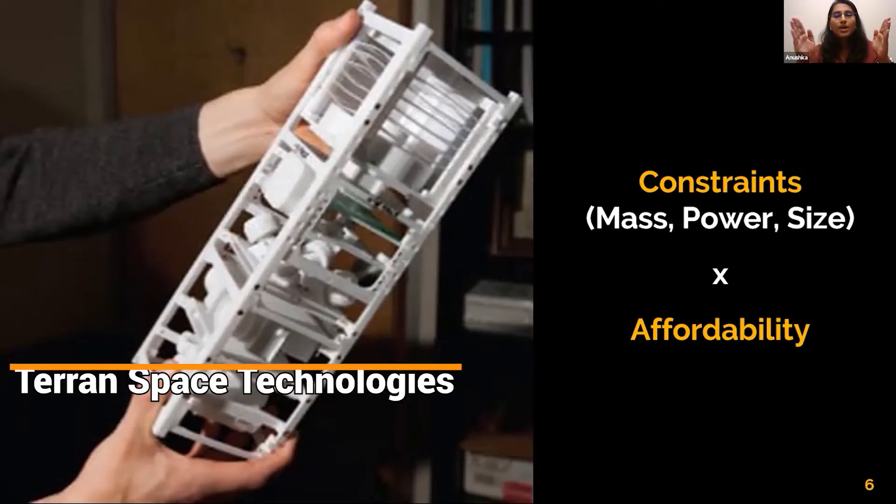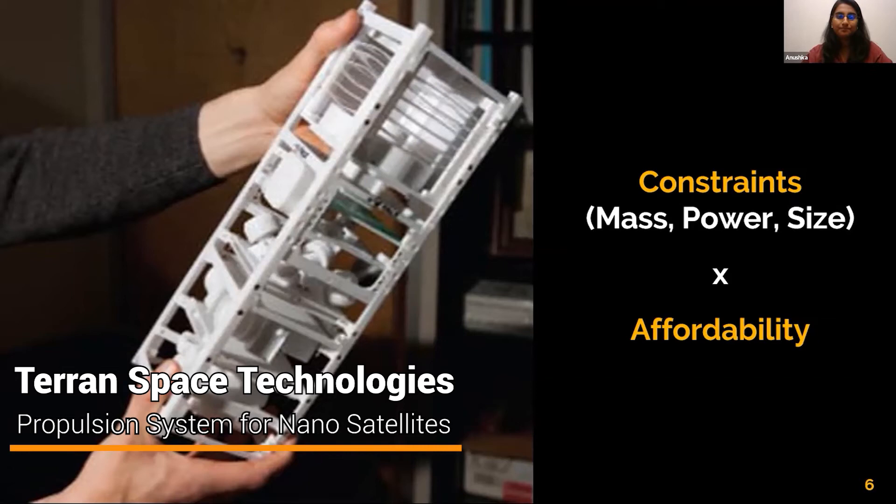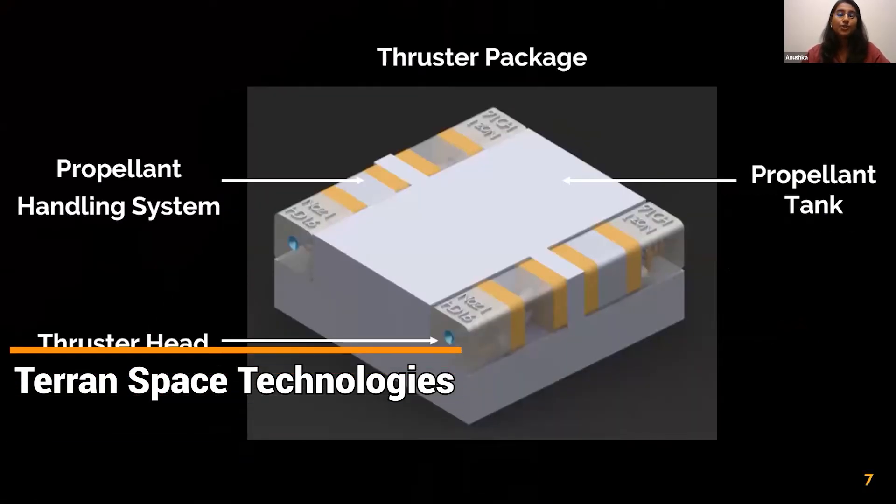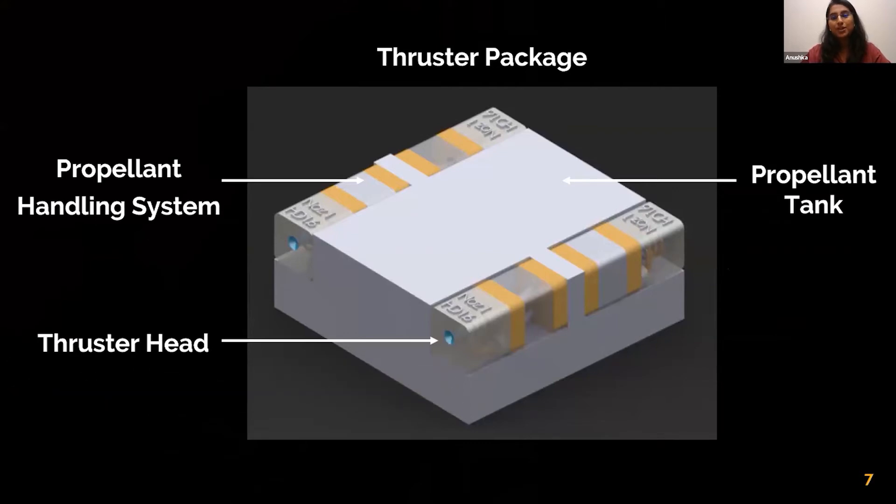Terran Space Technologies came up with a propulsion solution that is plug and play and takes up very little space in the entire nanosatellite, leaving enough room for the payload and the rest of the electronics.